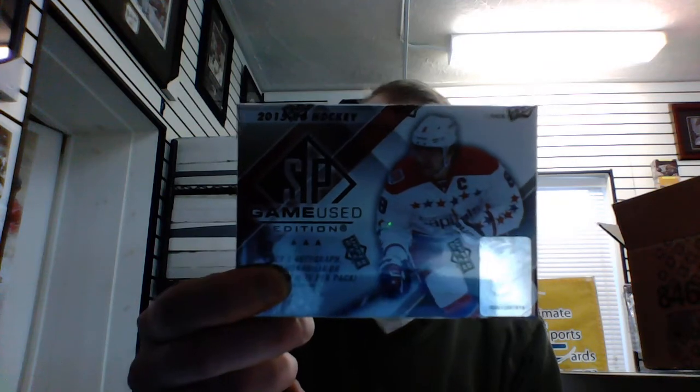So here we go — that's five cards per box or pack. Every card is a jersey or an autograph, unless you hit a rookie or a base card, which are all numbered out of their jersey number.